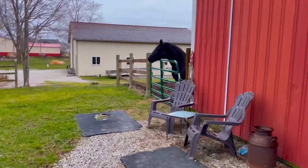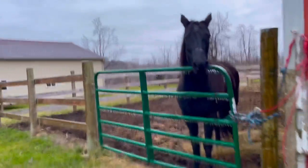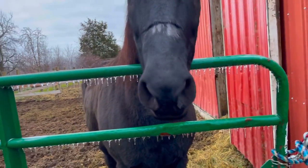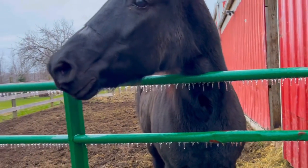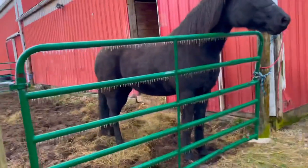Hey horse lovers, it's the next morning. I'm getting ready to go out and see Bagheera — I can't wait to show you more of him. Hey buddy, hi! How are you doing?